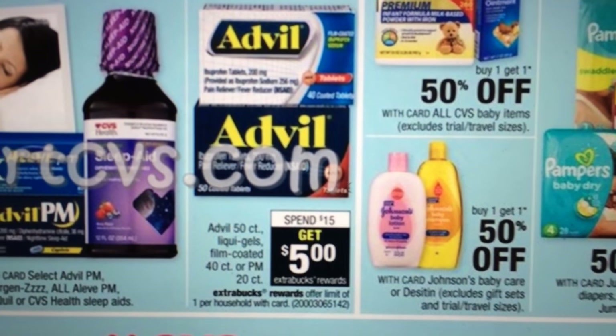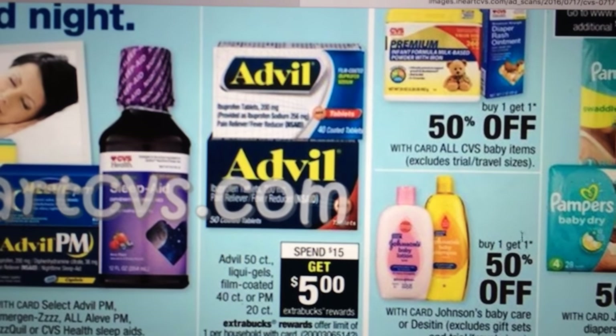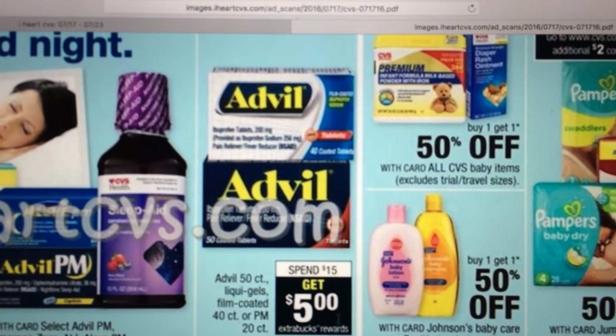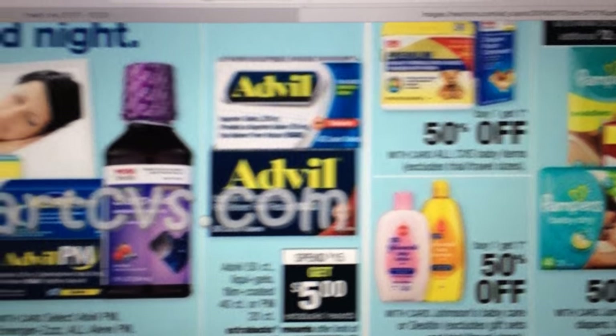Advil — spend $15, get a $5 Extra Care Buck back. There might also be a Saving Star deal on Advil if you still have it listed or if they put up a new one. That might be a deal — look for coupons on coupons.com.